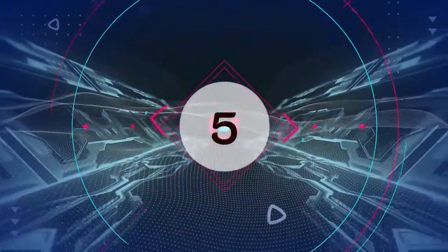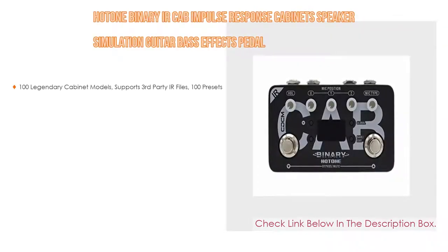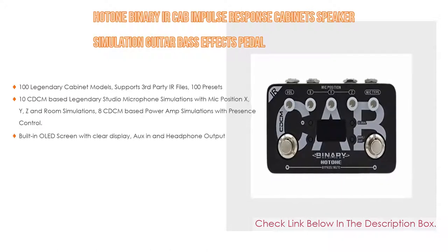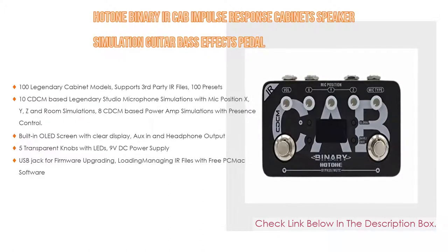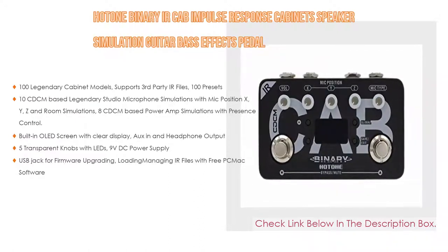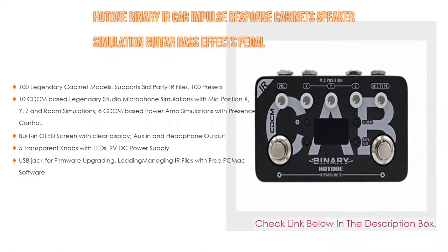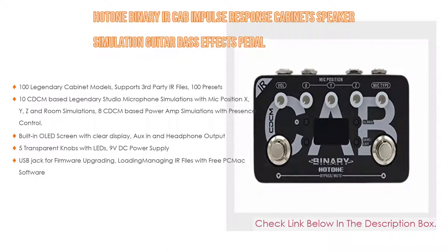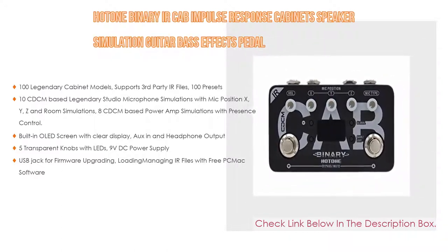Number 5: The Hotone Binary IR Cab Impulse Response Cabinet Speaker Simulation guitar bass effects pedal comes with many features, such as 100 legendary cabinet models, support for third-party IR files, 100 presets, as well as 10 CDCM-based legendary studio microphone simulations with mic position X, Y, Z and room simulations, and 8 CDCM-based power amp simulations with presence control.